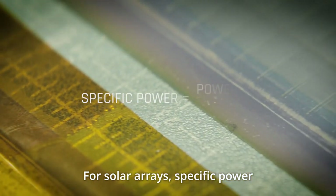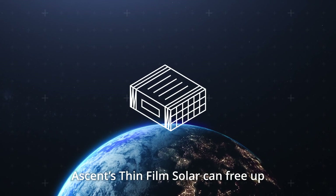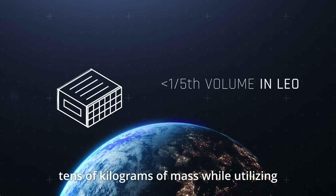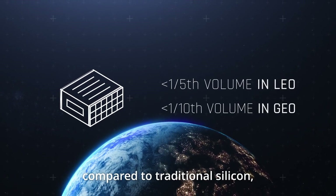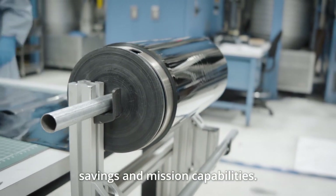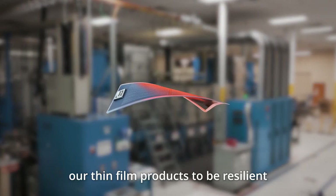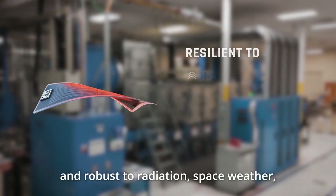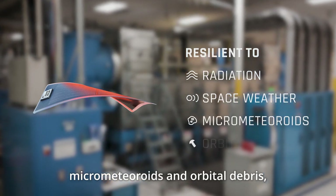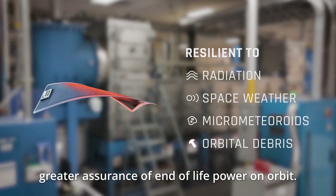For solar arrays, specific power is the metric that matters. On a typical small satellite, Ascent's thin-film solar can free up tens of kilograms of mass while utilizing only a fraction of payload volume compared to traditional silicon, unlocking realizable cost savings and mission capabilities. Our unique CIGS PV manufacturing processes enable our thin-film products to be resilient and robust to radiation, space weather, micrometeoroids, and orbital debris, resulting in less mission risk and greater assurance of end-of-life power on orbit.